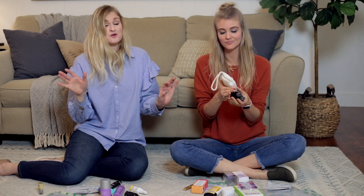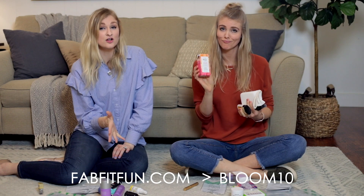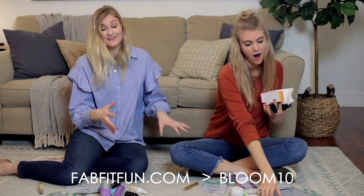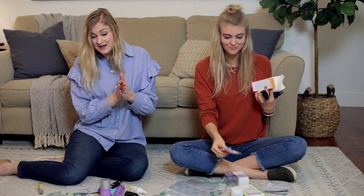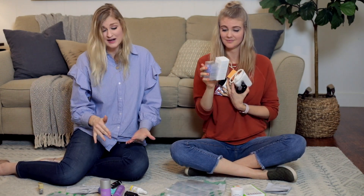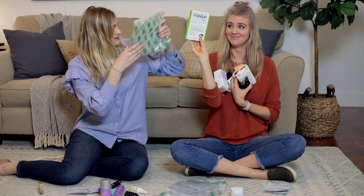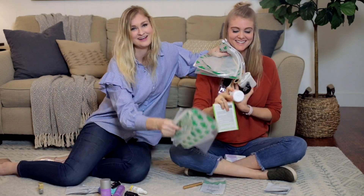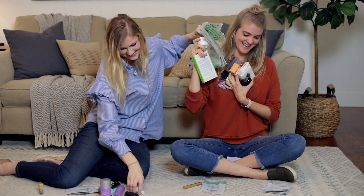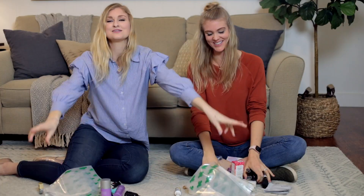So if you want to get any of these products, go to FabFitFun.com — we've linked it below. Use our code BLOOM10 to get $10 off your FabFitFun box, and you can add these to your spring box and they'll ship with it. You'll want to do it quick because the best add-ons sell out fast. Get it now at a super discounted rate — there's a lot of cool stuff and it's all really fun. We'll see y'all later!